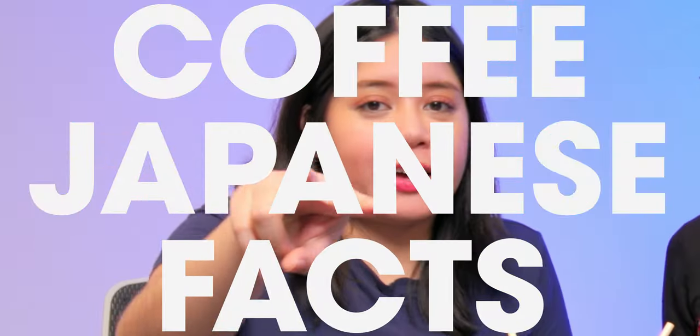Coffee facts: Japan is the third largest consumer of coffee — I was surprised too. And the second fact is that coffee day in Japan is October 1st. There's apparently a coffee day in Japan, so we missed it.